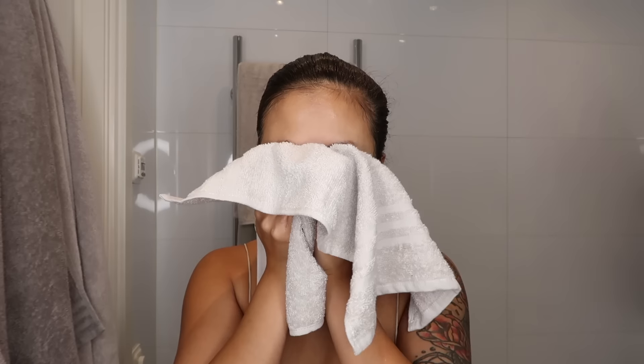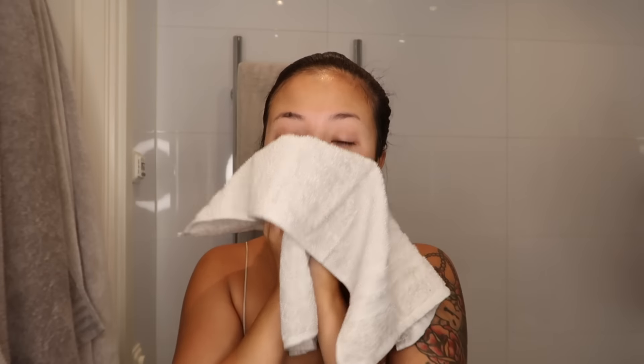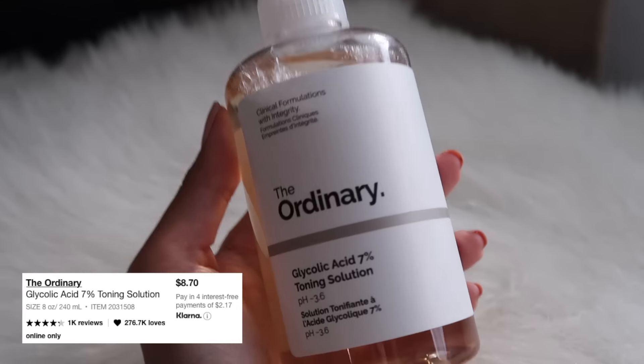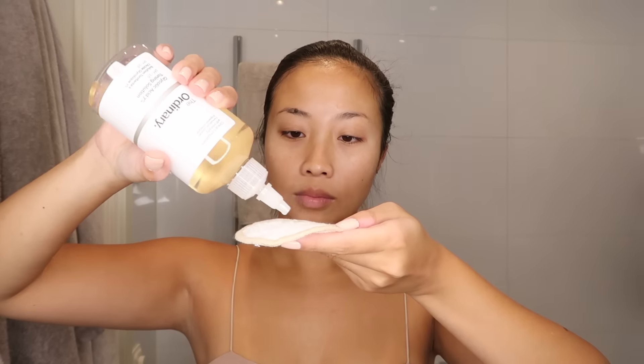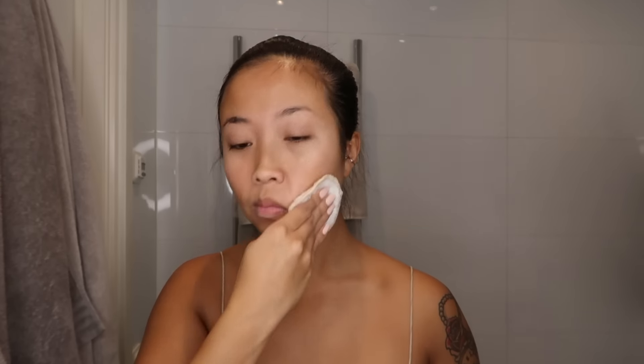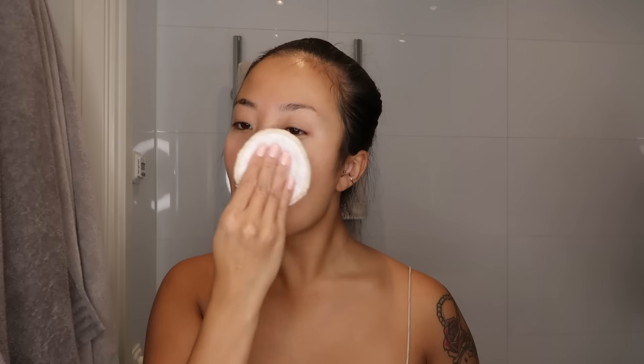I dry my face off with a clean towel using a patting motion, because it's very important to be gentle to your skin. Then I go in with some toner using a reusable pad — this toner is the best one I've used so far. I was extremely happy to feel that my skin felt moisturized after toning instead of dry and stingy. This is also a crucial step to prep for the serum we're going to apply next. When I'm done with the pads, just throw them in the washing bag.